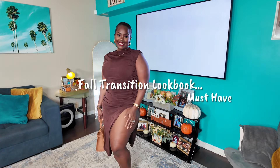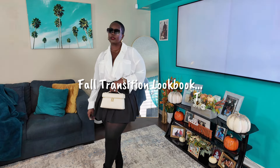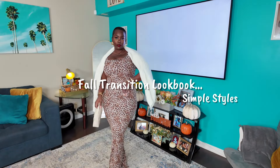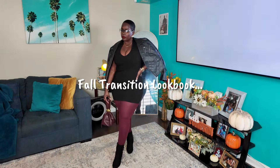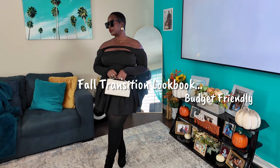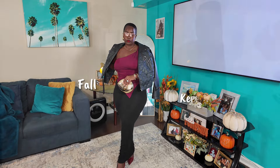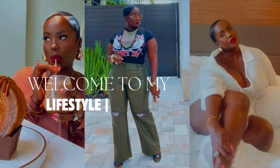Welcome back. Today's video is a fall fashion lookbook. I share tips and tricks on how to transition your summer pieces into fall fashion. I also share fall trends and different pieces you need for your fall wardrobe. If you like what you see, don't forget to give this video a thumbs up, leave a comment, and subscribe if you haven't already. Let's get started.